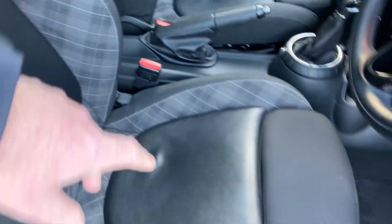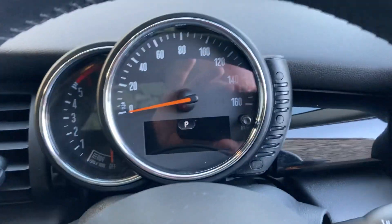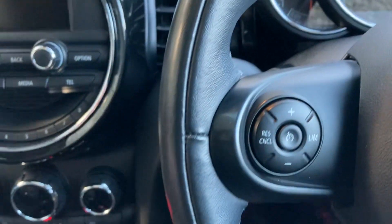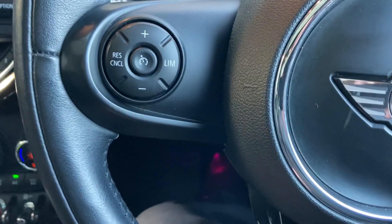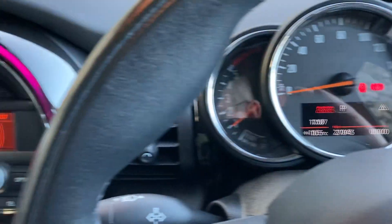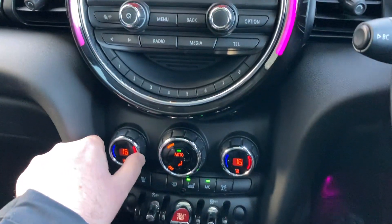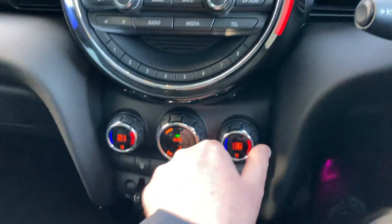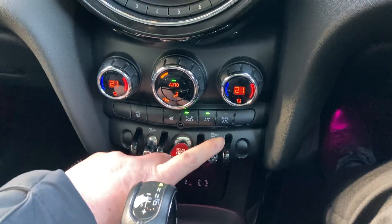Inside we've got the sports seats — half black, half cloth — with adjustable under-thigh support. You've got electric windows and electric mirrors. Starting the car: foot on the brake, press the start button to fire up the diesel engine. Mileage is 27,043 miles. Up here we've got the radio, and below that the dual-zone climate control, so your passenger can have a different temperature to the driver. Below that are your traction control buttons.